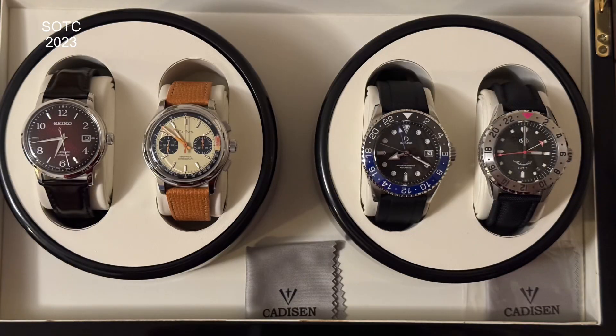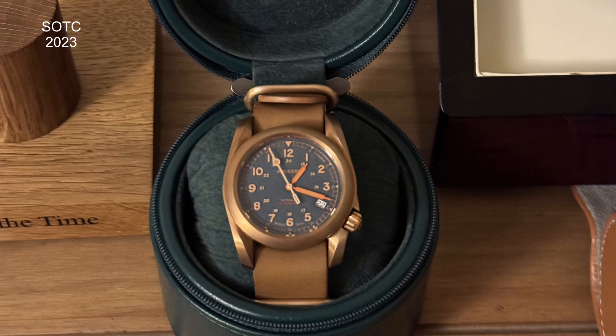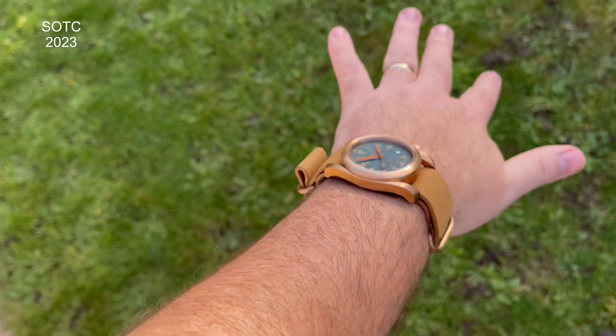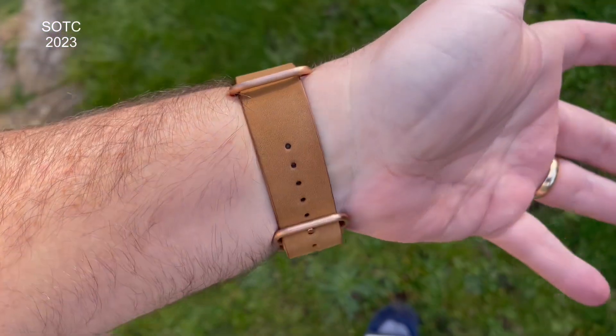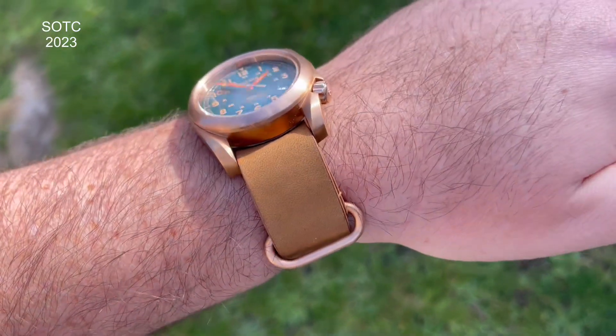Before moving to my watch winder, there's a new addition I wasn't sure I'd keep but had to: the Bodu Voyager bronze. I had the titanium version and it was okay, but the bronze one is a banger. At around £80, I don't think there's a better field watch on the market — bronze case, sapphire crystal, Seiko movement, nice style. The strap got some criticism but when you consider what you're getting, it's a great offering.